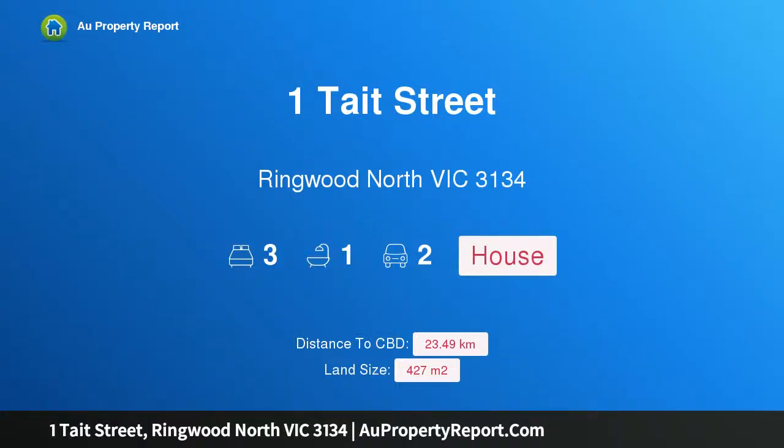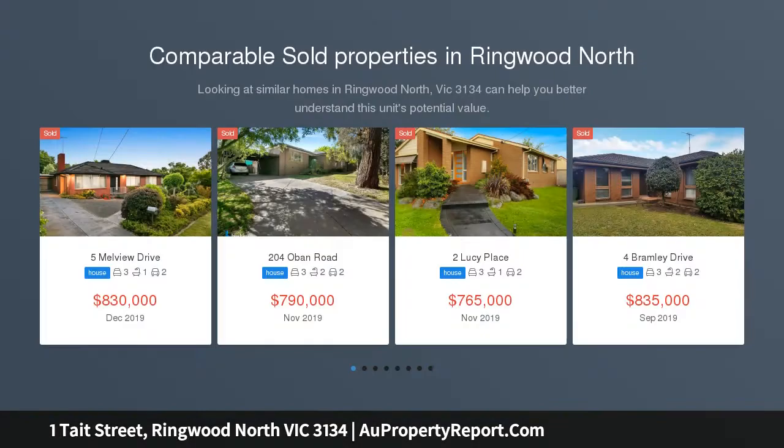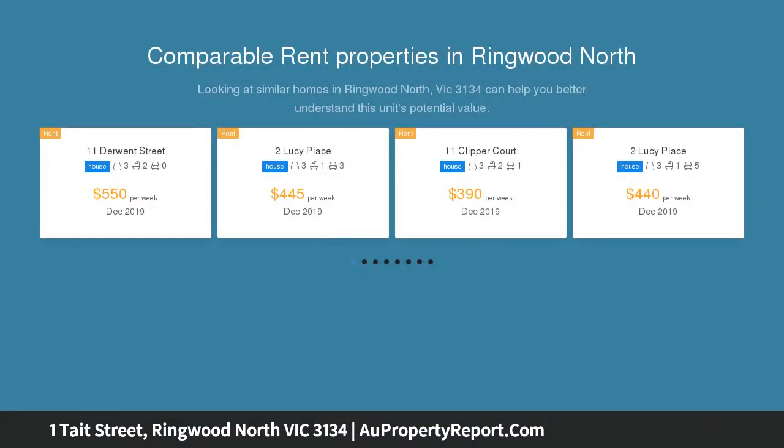Hi, I am glad to introduce Property 1 Tate Street, Ringwood North Victoria 3134. Single Level Rarity in a Sensational Location. A single level rarity set on a compact 427 SQM approx. corner block.